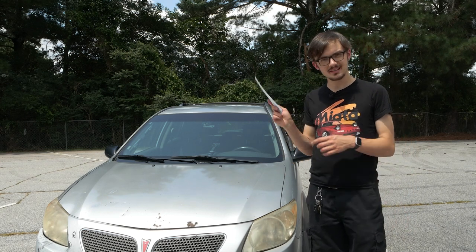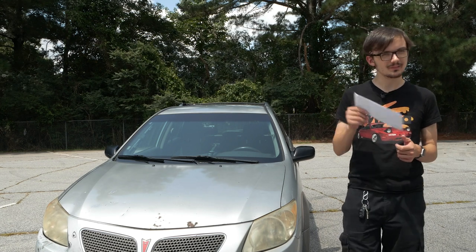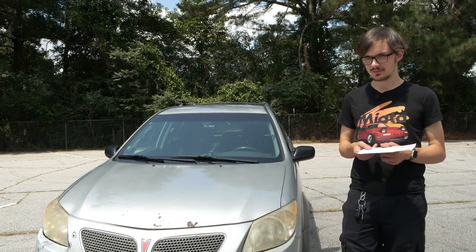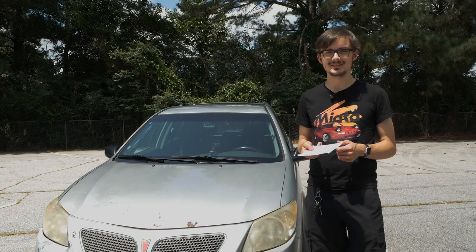This is my car, and inside this envelope is a picture of my car on my brand new toll ticket. Now, you may be wondering how I got this toll ticket. Well, I made the same mistake everyone else makes. I followed my GPS.